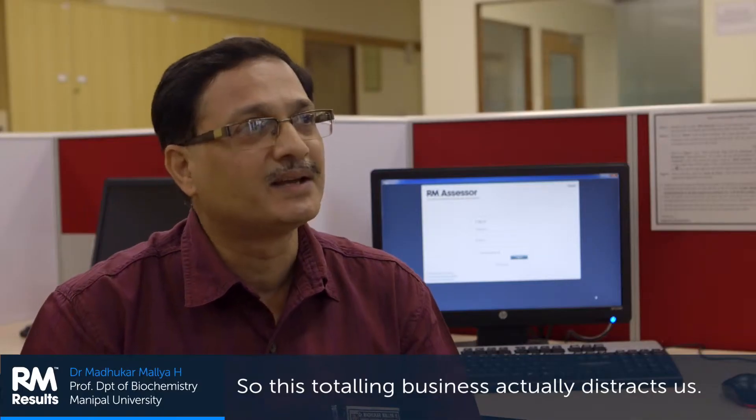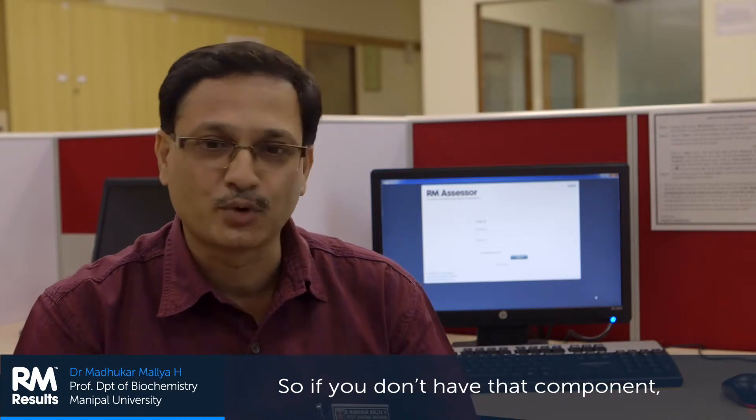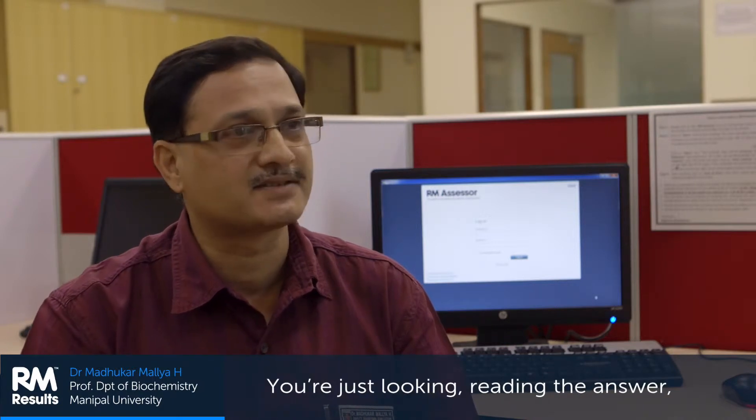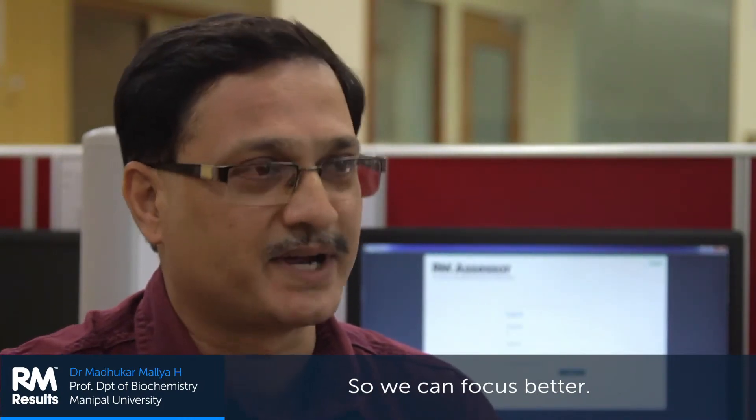This totaling business actually distracts us. If you don't have that component — as you see in OSM — you're just reading the answer, giving the mark, reading the answer, giving the mark. Script is done, next paper. So we can focus better.